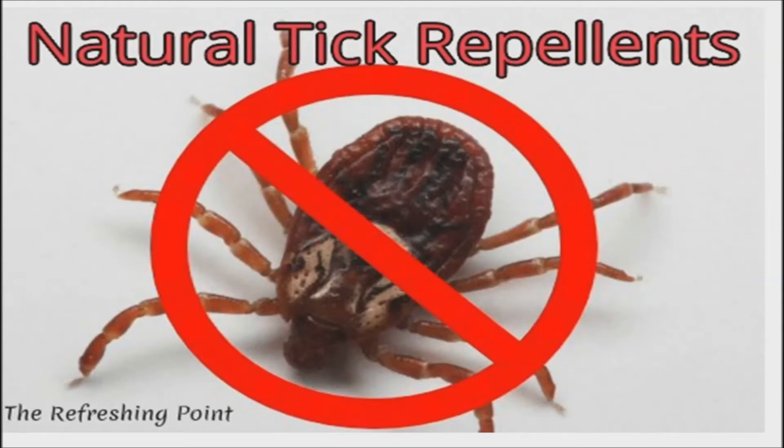Welcome back. I hope that you are in good health. Natural Tick Repellents for Humans and Pets.